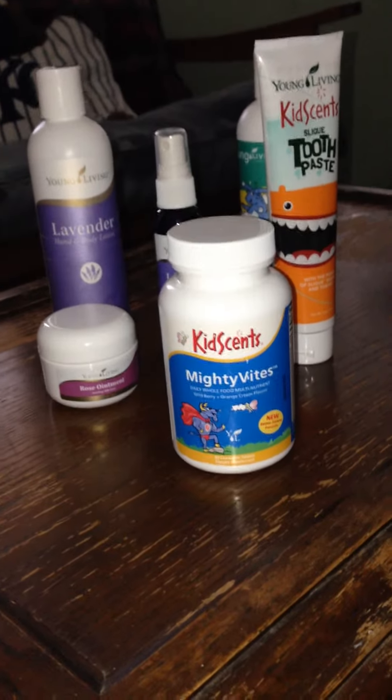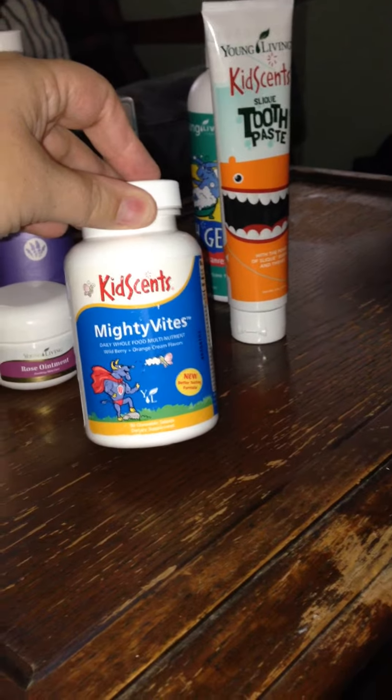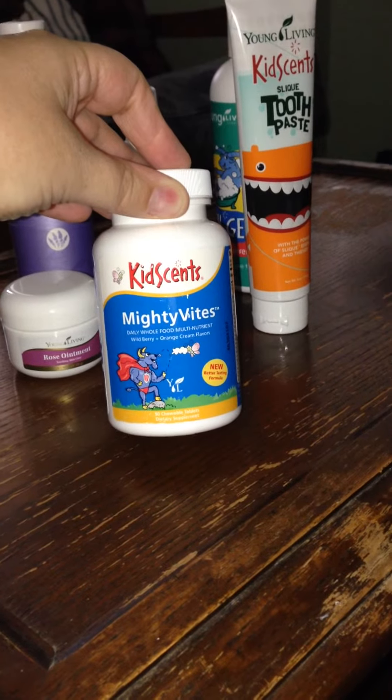Hi friends, this is Kristin checking in for another essentially inspired report about some other products that we use that aren't oil-based. We like to use the Mighty Bites, it's a great multivitamin for our children. We give one of these to each of them — the older two — usually at dinnertime.